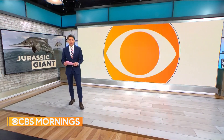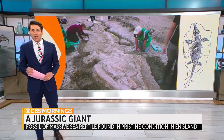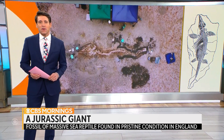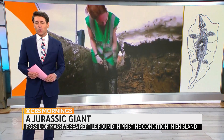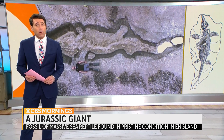We are sharing a story with you this morning from back in time and deep under the sea. Take a look at this giant fossil of a sea reptile recently found in the middle of England in near pristine condition. It's a skeleton thought to be 180 million years old, and as our Charlie Daggett shows us, it could help us understand our own future.